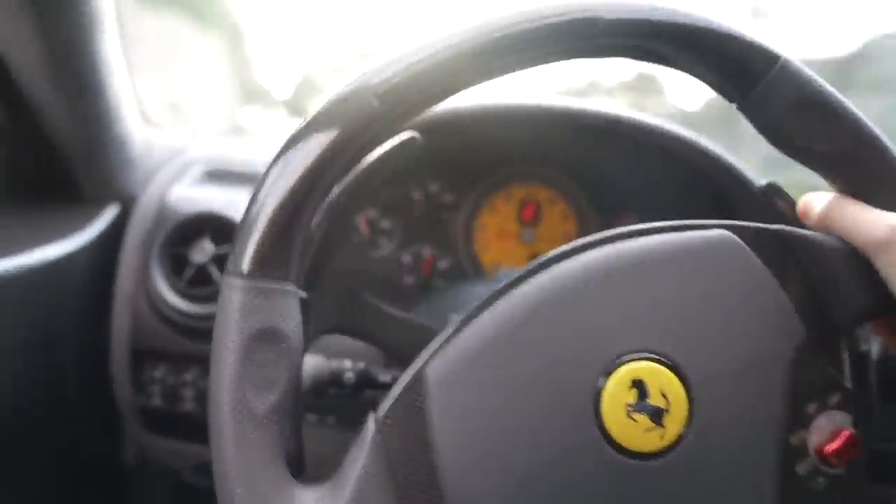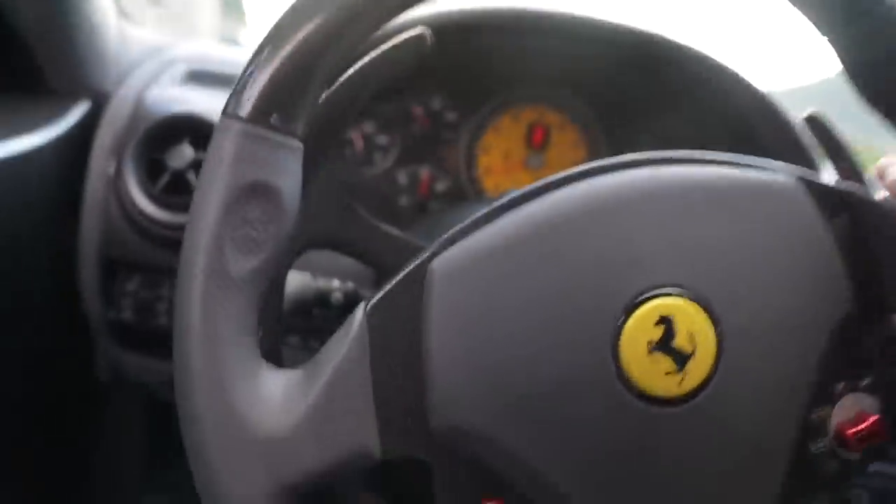Welcome to another vlog! As you can tell, we are in the 430 Scuderia with a very cold engine — I've literally just gotten behind the wheel. It does sound good when it's cold; it's annoying that it sounds best when you can't make the most of it.